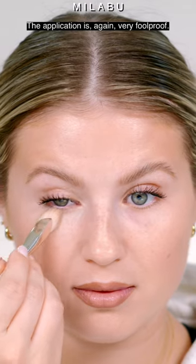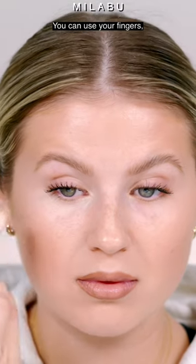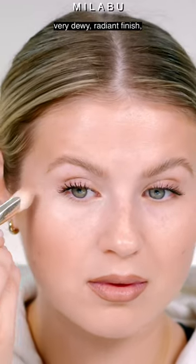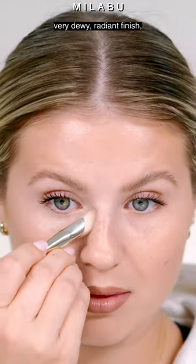The application is again very foolproof. You can use your fingers, a brush, or a sponge, and you're gonna get a very dewy, radiant finish as you can see.